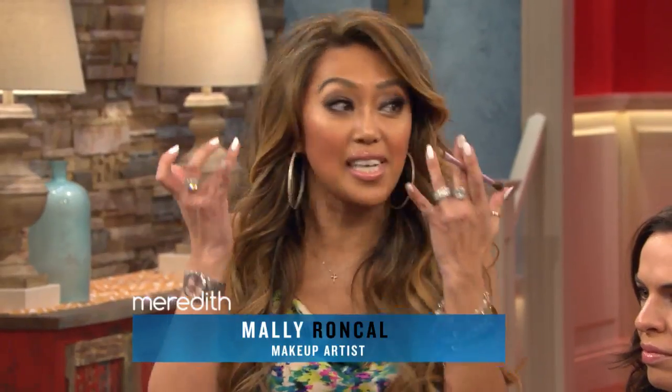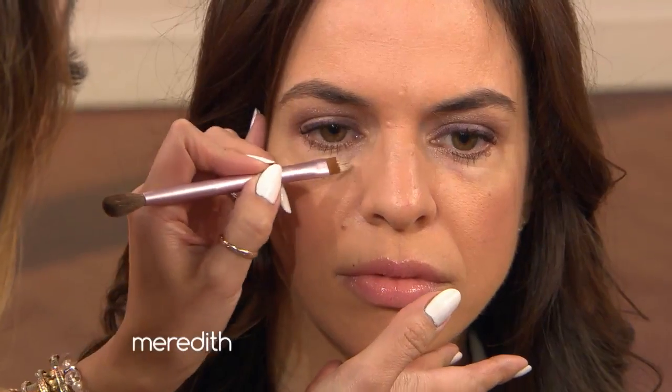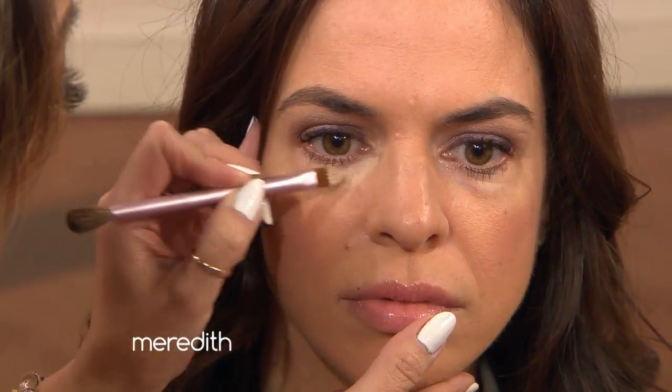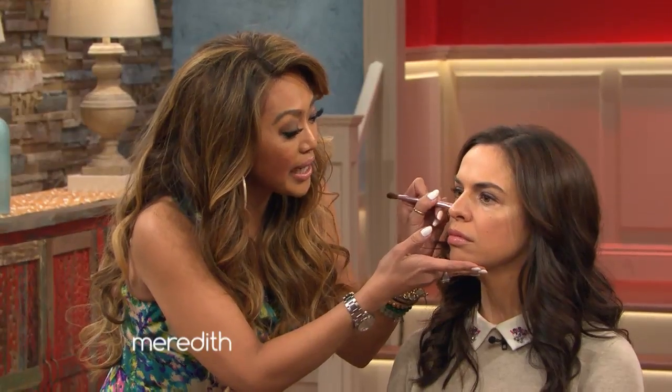Here's the problem. Everybody always takes their concealer and puts it underneath their eyes, right? But the thing is, you end up getting that reverse panda effect. You're actually getting white under the eyes, which is actually worse because it looks like you're wearing makeup. So here's a secret: instead of going in just that half-moon circle, you're going to actually take a triangle shape and let it come down ever so slightly. What that's going to do is brighten up the whole entire area.